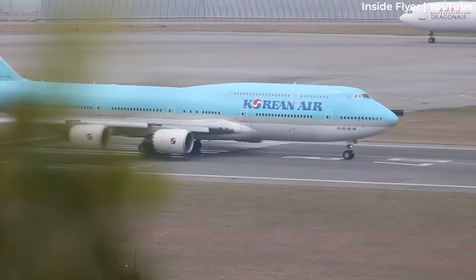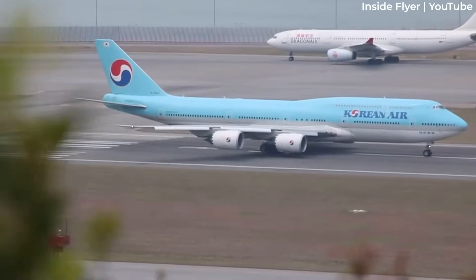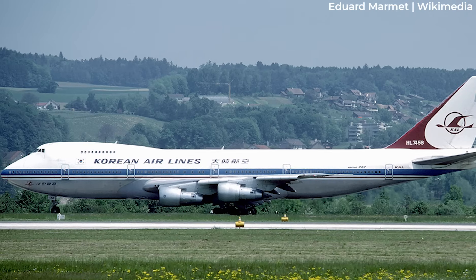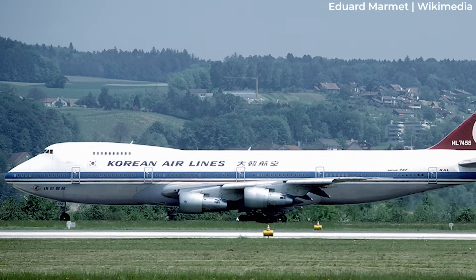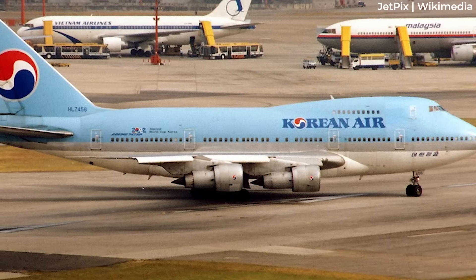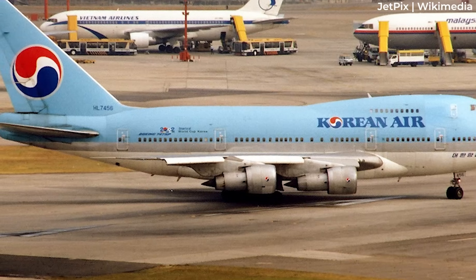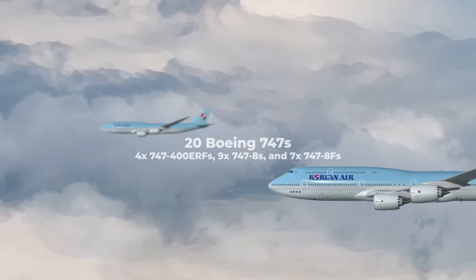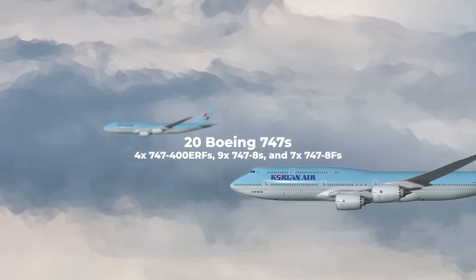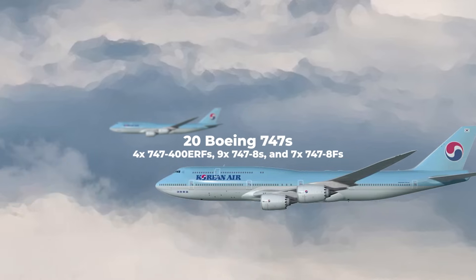Korean Air has been a fairly major operator of the Boeing 747 over the years. Planespotters.net data indicates that its first 747, a 747-200, arrived in 1974. It also notably operated the 747-SP between 1981 and 1998. The airline currently has 20 Boeing 747s in its fleet and operates 4 747-400 ERFs, 9 747-8s, and 7 747-8Fs.